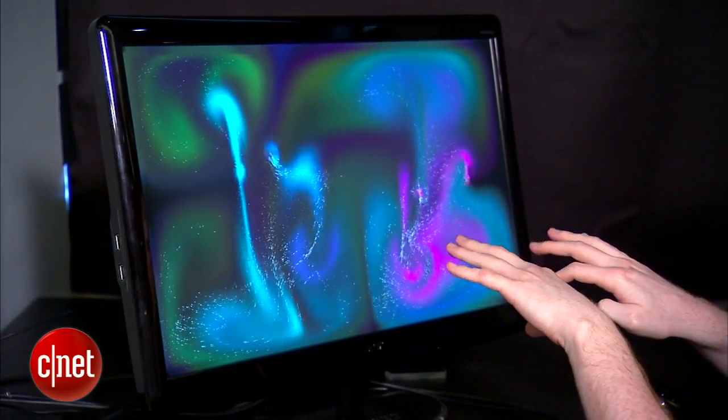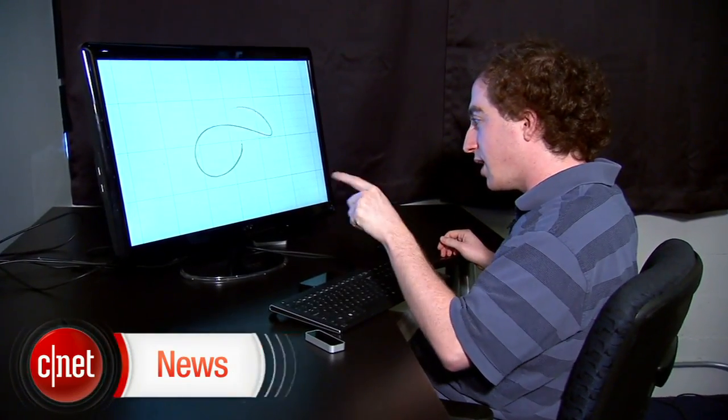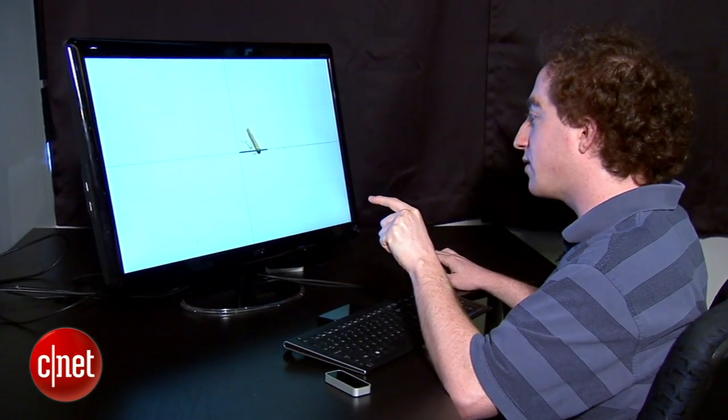Leap Motion's 3D motion sensing technology tracks all 10 fingers down to the tiniest wiggle. It's very fast and responsive, and it's not just good for big motions, but also for very tiny motions. That's just one centimeter right there, and it's very easy.